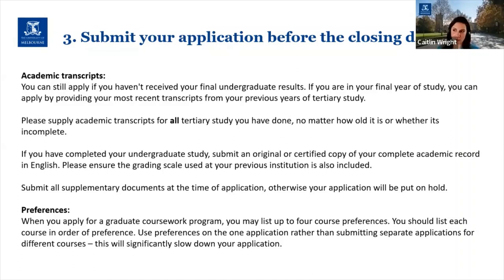For those that have completed their undergraduate study, please submit an original or certified copy of your full academic record. For those that have studied overseas, this needs to be supplied in English. To make assessing your results easier, please ensure the grading scale used at your previous institution is also included with your academic record — normally it's included anyway, but please check. Also, please submit all supplementary documents — test results, portfolios, personal statements — at the time of application, as your application may be put on hold if they're missing.